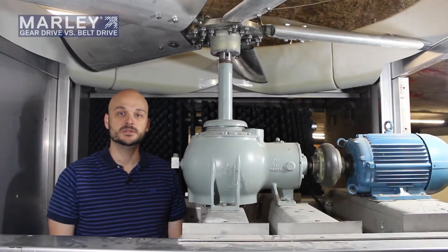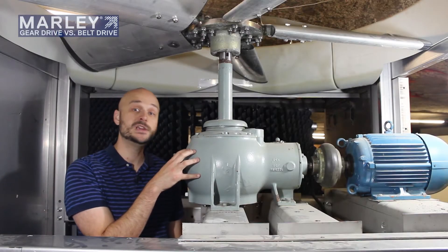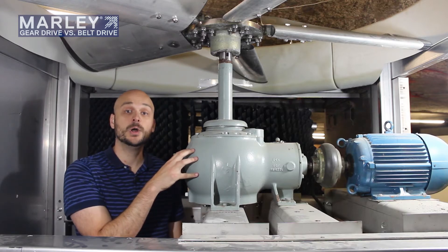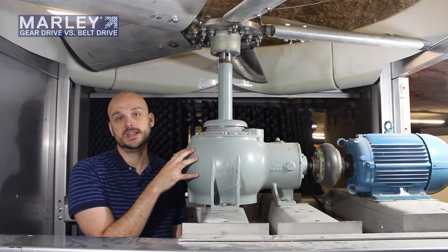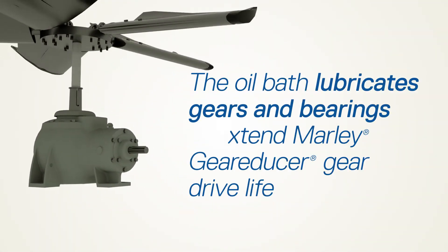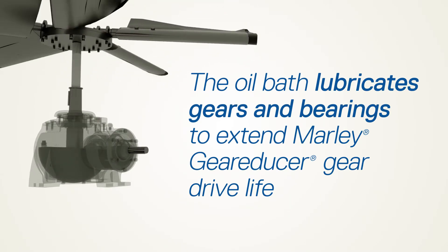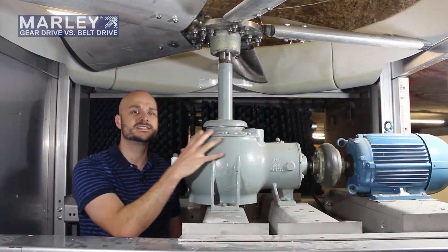Another advantage of the Marley gear reducer is that it is filled with oil as opposed to grease that is used on typical belt drive systems. An oil bath allows those bearings to last longer than if they were grease lubricated and allows them to not require as much maintenance. The oil inside the gearbox usually resides about halfway up this body and when in operation will actually splash that oil up to the upper bearings as needed, ensuring a good coating of lubricant all inside the gearbox to keep those bearings lasting as long as possible.